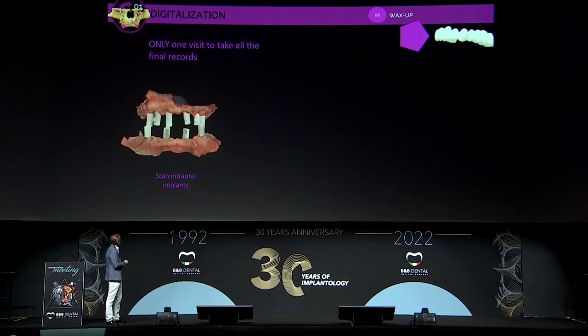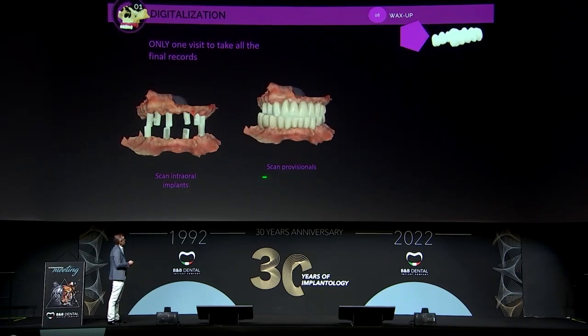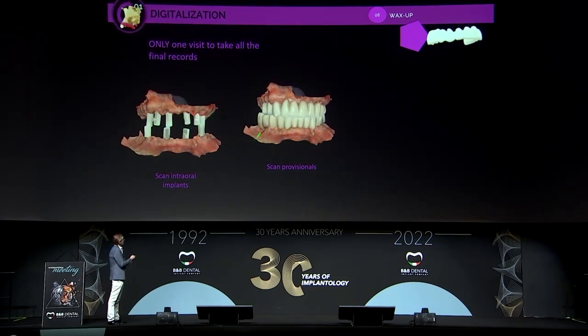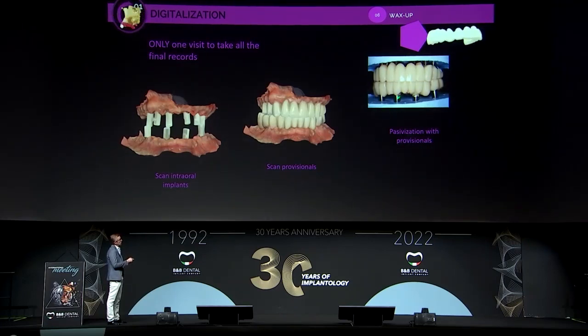This is our workflow for the prosthetical process. First, we make the digital impression with markers. We scan the provisionals in the mouth. Now we have all information about the patient: the markers, the soft tissue, and the vertical dimension and occlusion. This is all done in the same session. We also take out the immediate load from the patient on the same day and make the passivation. So in the same day, we have all information needed to make the final prosthesis.